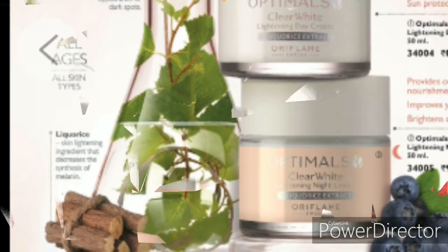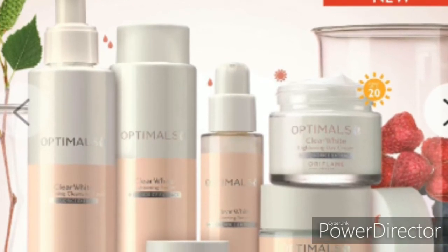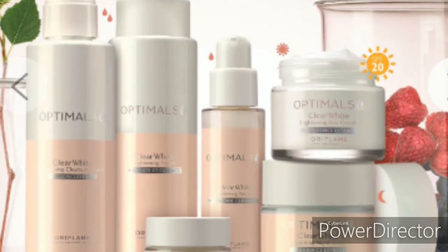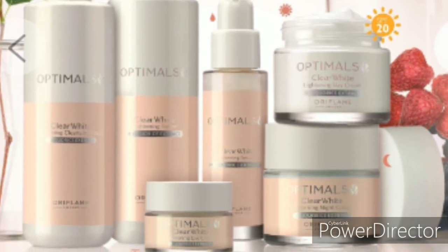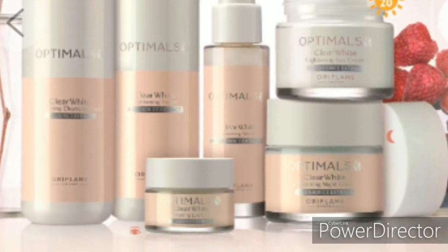Friends, we have the full product set: cleanser, toner, eye cream, serum, day cream, and night cream. This is the complete whitening system. If you use this product, you will get results, but for best results we recommend using the complete routine.